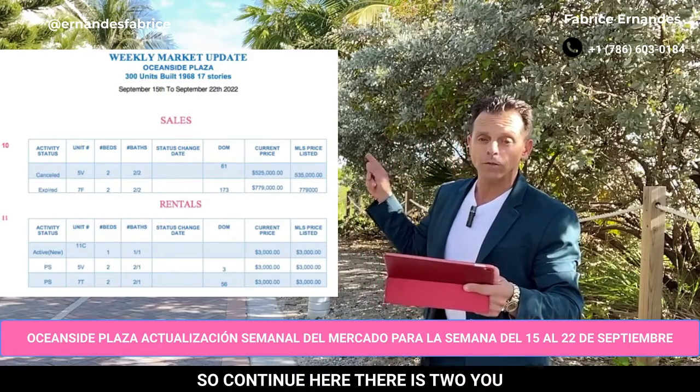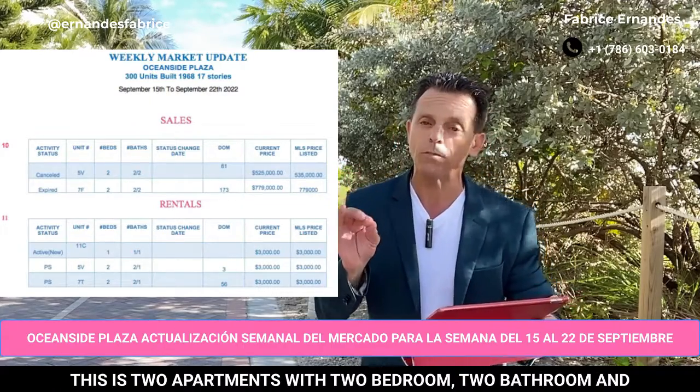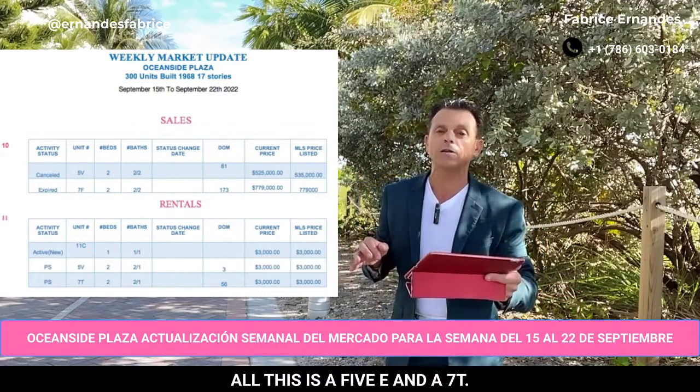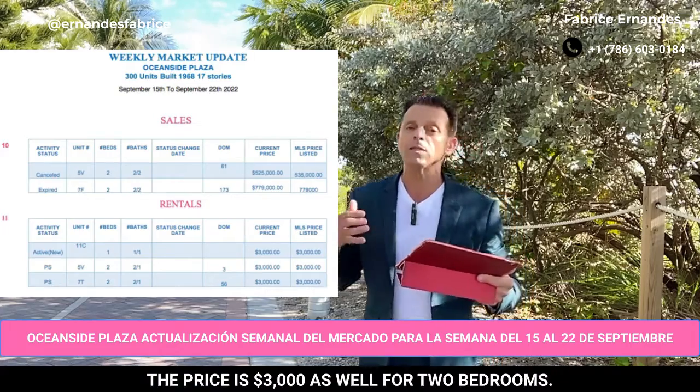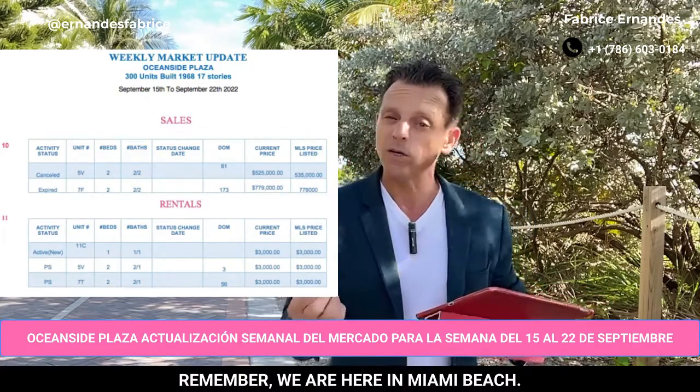There are two apartments pending — two pending. These are two apartments with two bedrooms, two bathrooms and half. This is the 5V and the 7T. The price is $3,000 as well for two bedrooms — remember, we are here in Miami Beach.